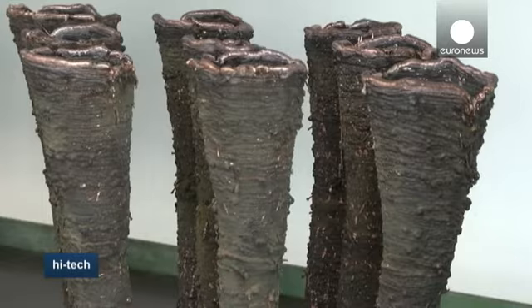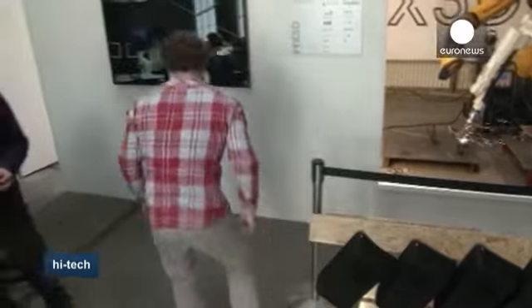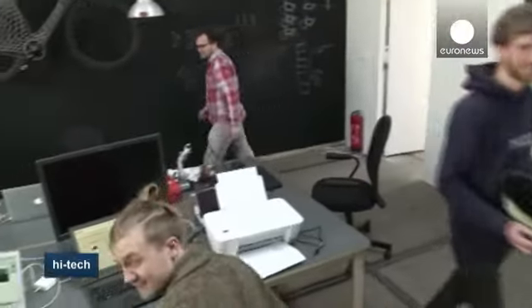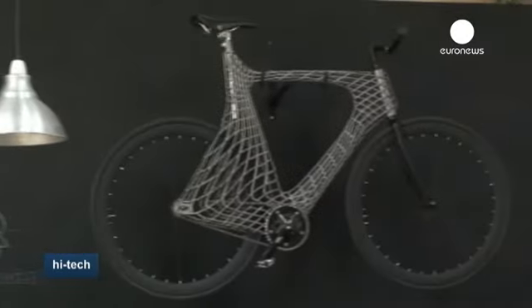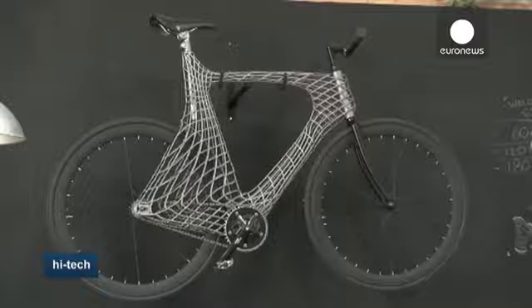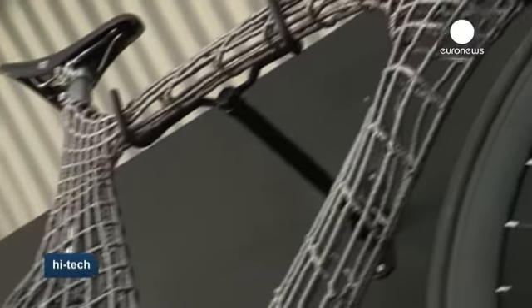He wants to prove this advantage by printing a pedestrian bridge made of steel in the center of Amsterdam. Normal 3D printers have to operate within a fixed building volume, but this robot can go meters big — so building a bridge is a real leap in innovation. Other objects proposed by this printing robot include an innovative bicycle frame. Amsterdam's Fab City campus is open to the public until the 26th of June.